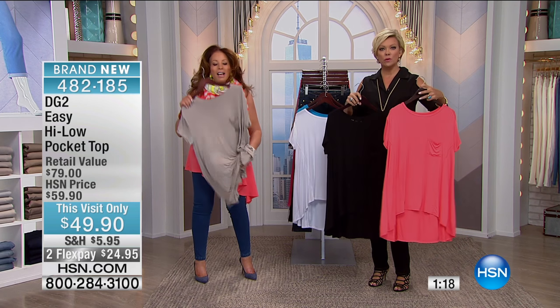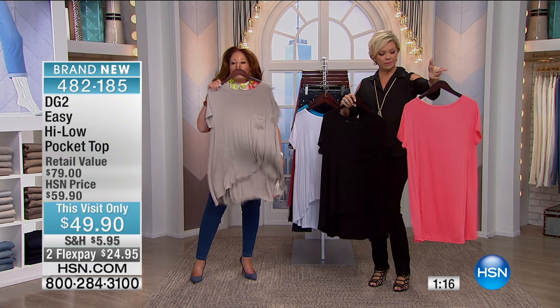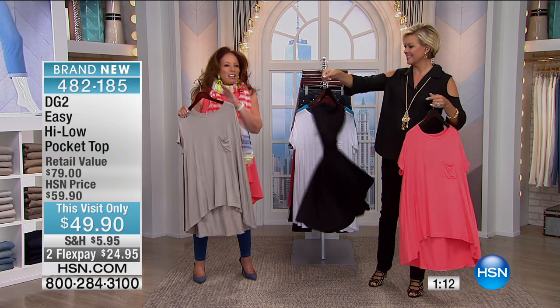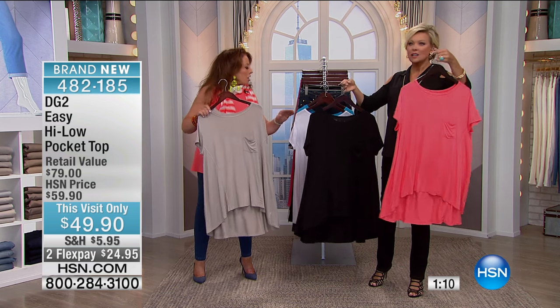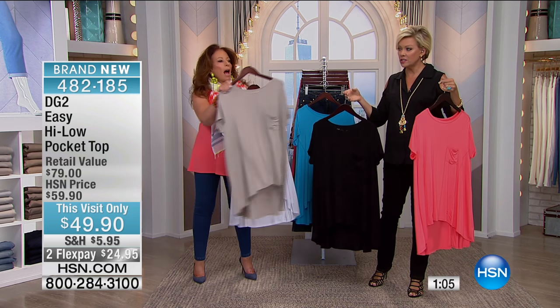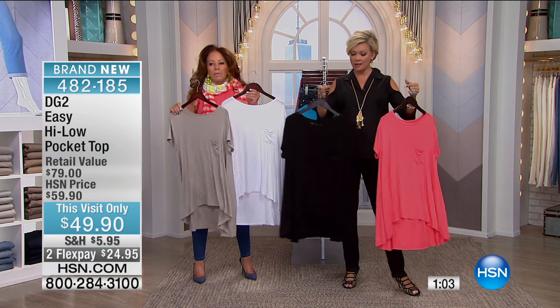It's so breezy but you can't wrinkle it. You can wash and dry it, it moves and flows with you, it is so classy, and it never clings to the body. The colors are gorgeous — we have about 150 of any color. Let's show it on the ladies: black, white, coral, beige, and turquoise are your options.